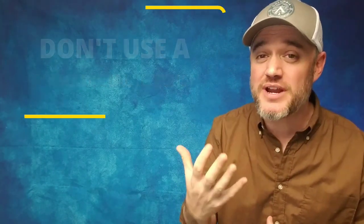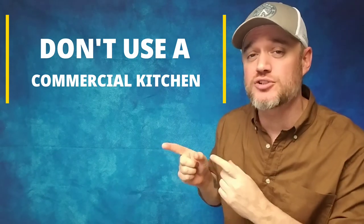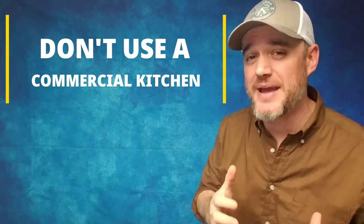It's Damien from Marketing Food Online, and in this video I'm going to give you the 10 reasons why, when you start a food business and you're looking to get a commercial kitchen and you want to create that packaged food product, you should not get a commercial kitchen when you want to start a food business. I'm going to explain what I mean right now.